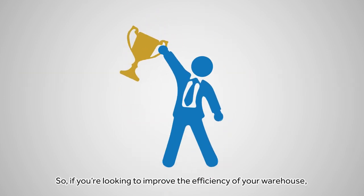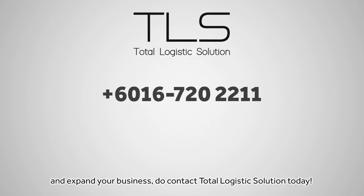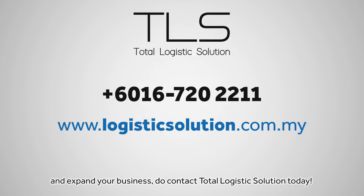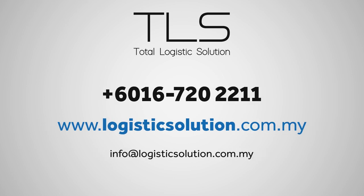So if you are looking to improve the efficiency of your warehouse and expand your business, do contact Total Logistics Solution today at 63-3455-5666. Thank you.